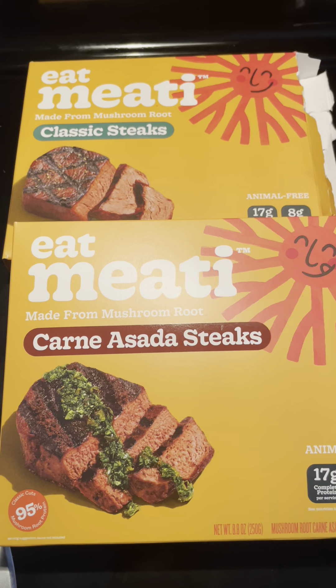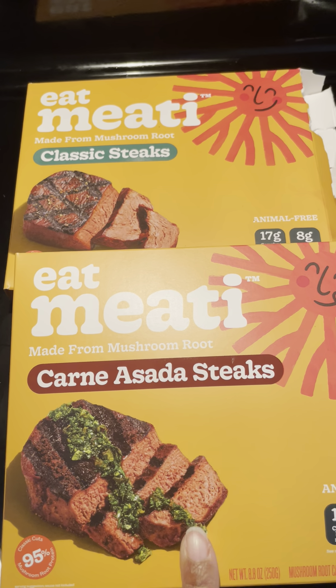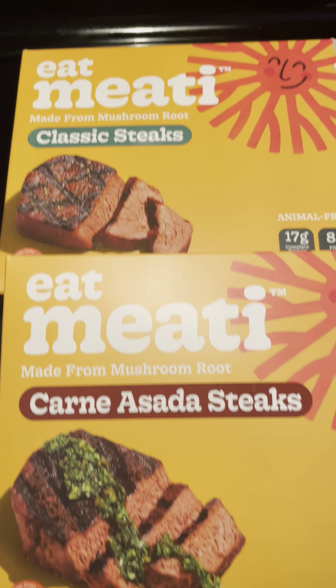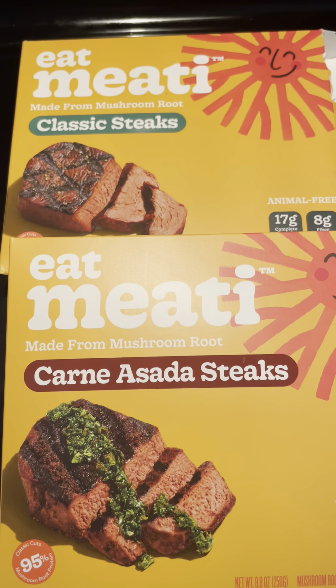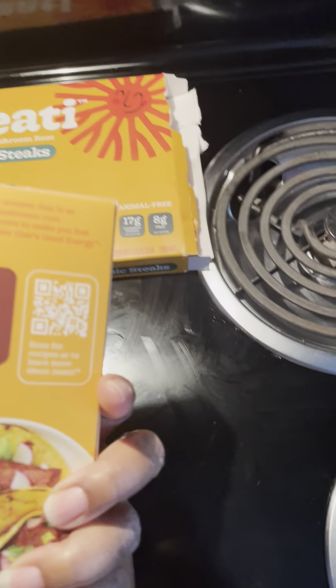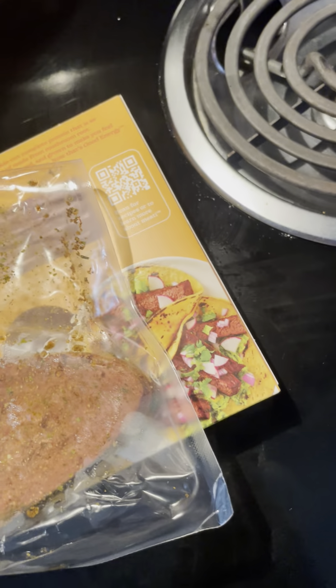So this is what I found at Target — I didn't know Target sells these. Sprouts and Whole Foods have this product too. It's called Eat Meati and it's made from mushroom roots. It tastes very similar to actual steak — it even bleeds like meat. This is the back of it; it has a spice rub on it. They're quite expensive, roughly between nine and ten dollars depending on whether you go to Whole Foods or Sprouts. I cooked one of these yesterday.